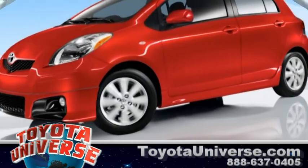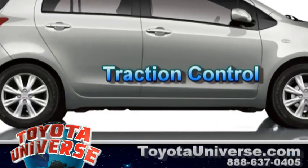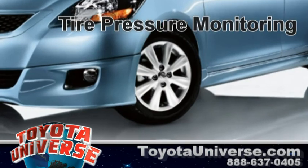Some standard safety features include Toyota's Star Safety System, vehicle stability control, plus traction control, anti-lock brake system with electronic brake force distribution and brake assist, and tire pressure monitoring.